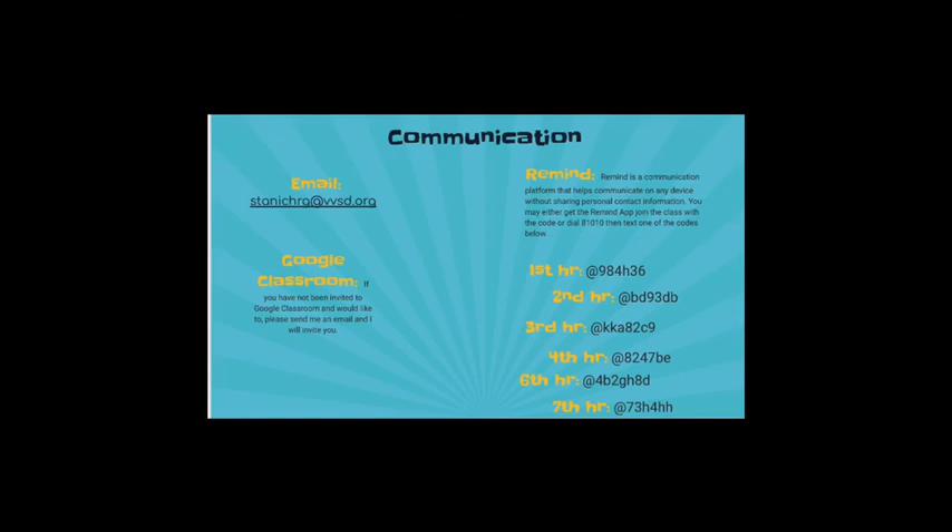For communication: there is my email, and there is Google Classroom — if you have not been invited and would like to be, please send me an email. And then there is Remind, a communication platform that helps communicate on any device without sharing personal contact information. What I ask is that you find your student's hour and place in your name as your first and last name, and also indicate that you are a parent.